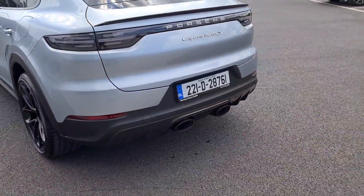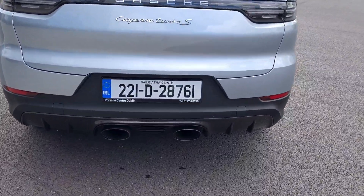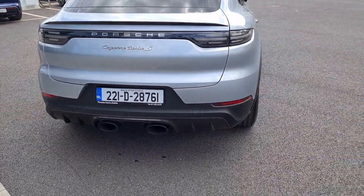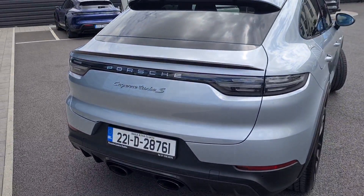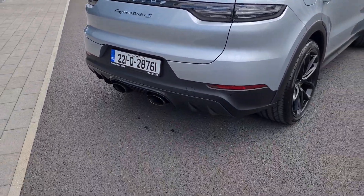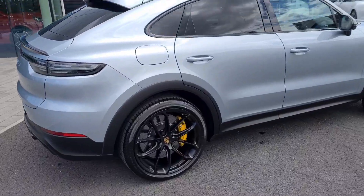At the rear of the car you've got a more aggressive sports exhaust system, the same as the Turbo GT, with a 350 grand price tag. The sports exhaust — you can open the valves and it makes a huge difference in terms of noise. Cayenne Turbo S badging at the rear, the spoiler comes up and down, and there's an all-carbon fibre diffuser. Petrol cap then on the rear right.